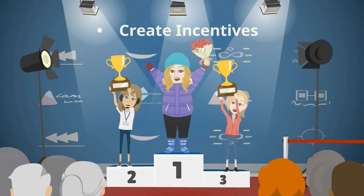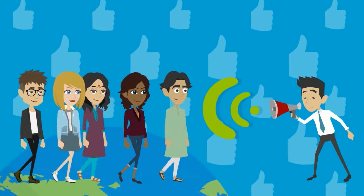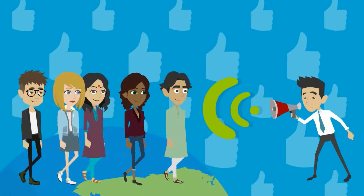Create incentives. Everyone likes to be rewarded and noticed for their efforts. While training your team, you can set specific targets and goals for them to achieve.